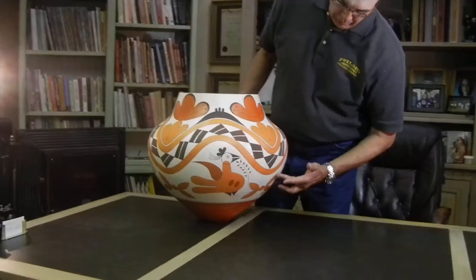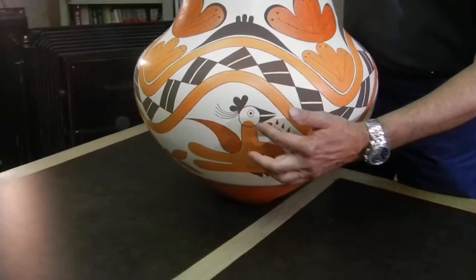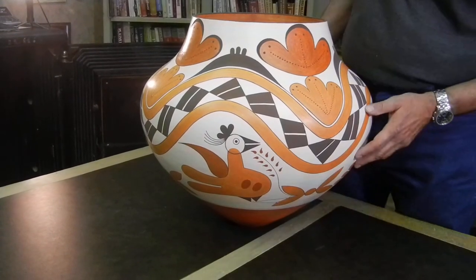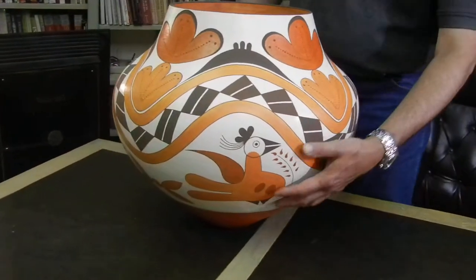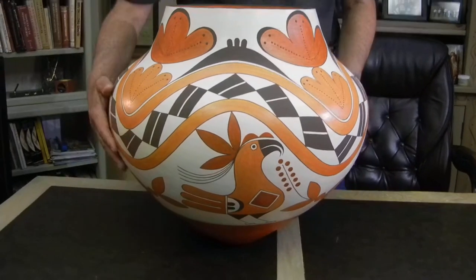This is a rainbow pattern with a stylized old fashioned Acoma parrot. This is a design you don't see very often, but Joseph Jr. decided to do that. And then on the other side we have the regular Acoma parrot.